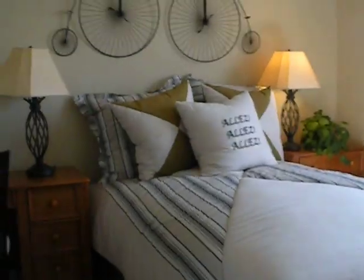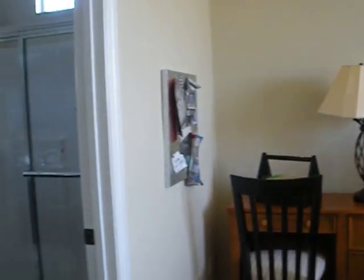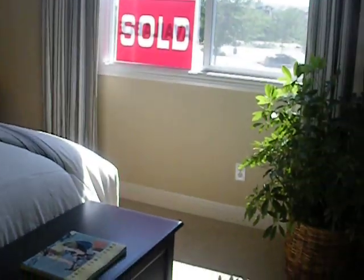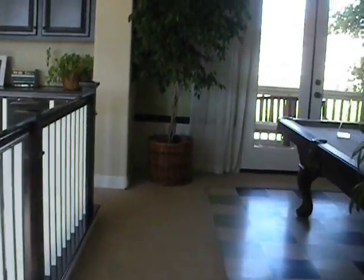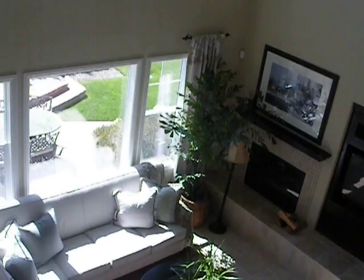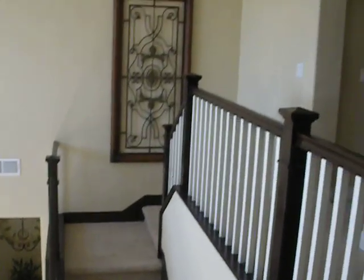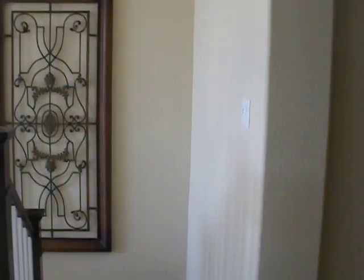This is one of the bedrooms. This one is not sold, so ignore that sold sign. This is the view from downstairs. Really beautiful home. And now I'm going to walk — these are all built-ins here — I'm going to walk to the other bedrooms.